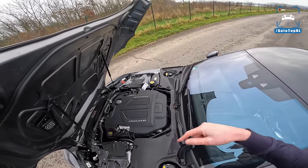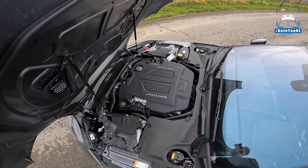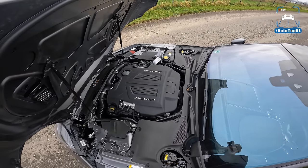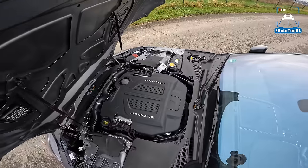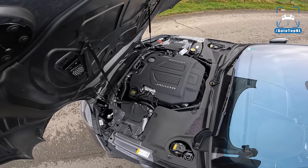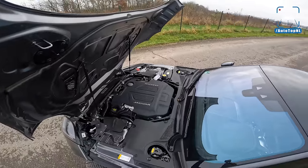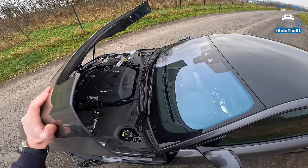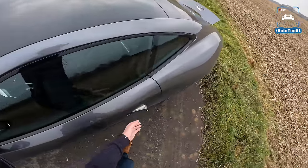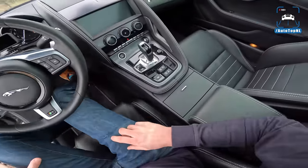The SVR was the top of them all with 575 horsepower and 700 newton metres of torque. To make it even more complicated, the last facelift F-Type R now has 575 horsepower — there's no SVR anymore. Maybe they're coming out with a 600-horsepower version, but there have been a lot of different F-Types over the years, and this is one of the nicest ones.